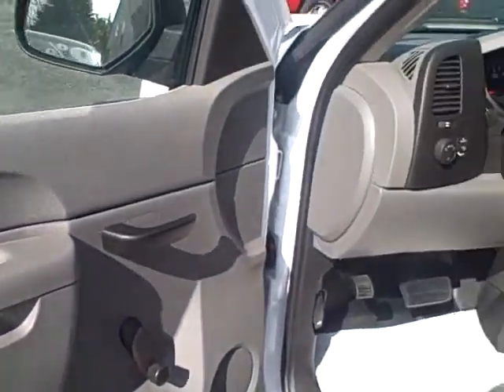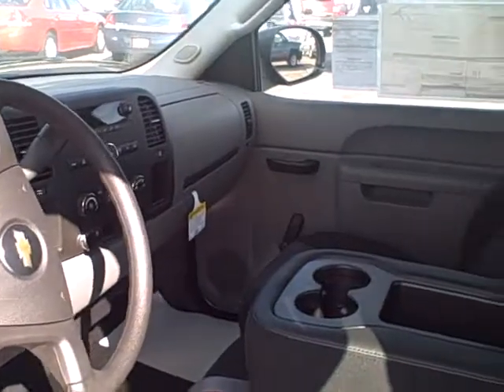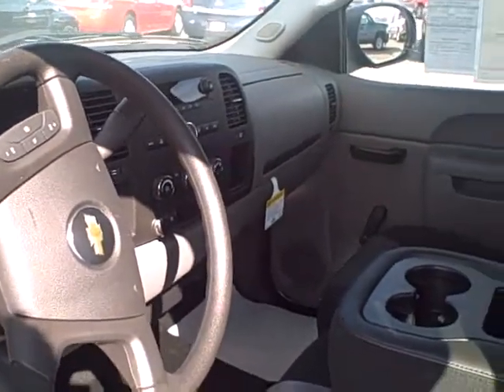It does have crank windows and manual door locks. 60-40 split bench seat. It does have cruise control, tilt wheel, AM/FM radio, and AC.